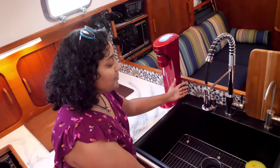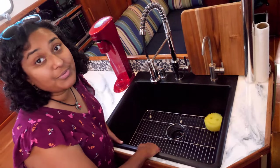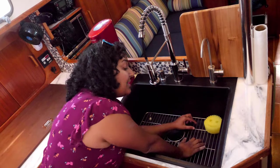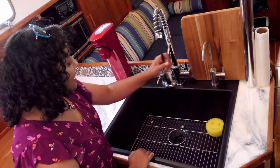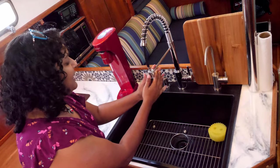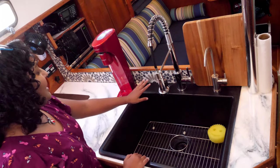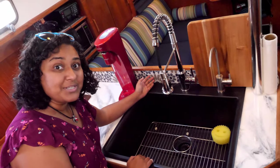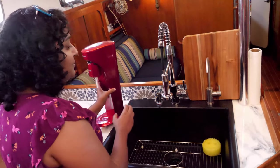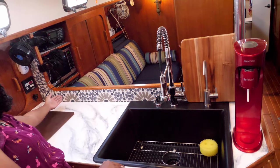Our hugely proud project here is our new beautiful big, big, big sink — I think I could probably climb in there. And our beautiful faucet, soap dispenser, and something that we haven't spent a lot of time showing off in any of our videos.